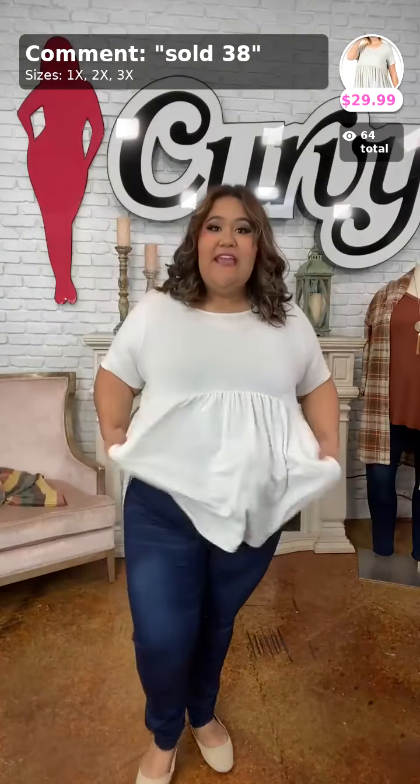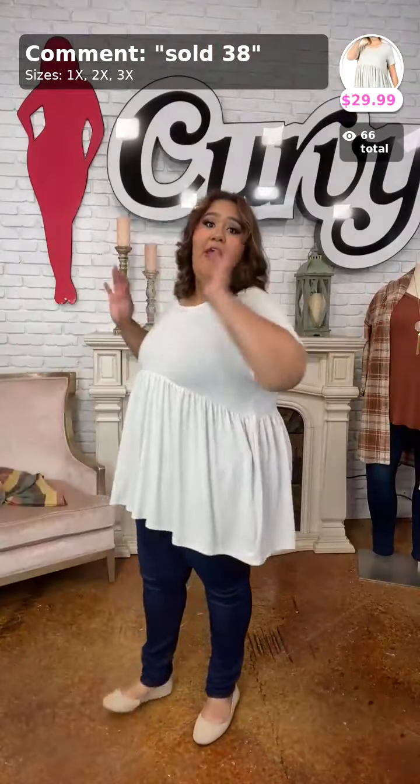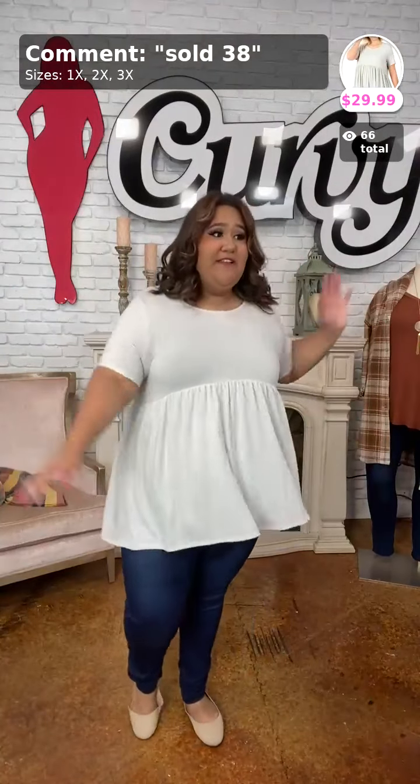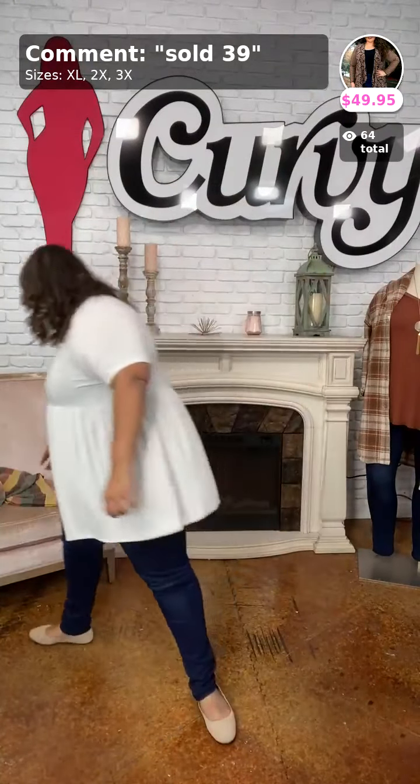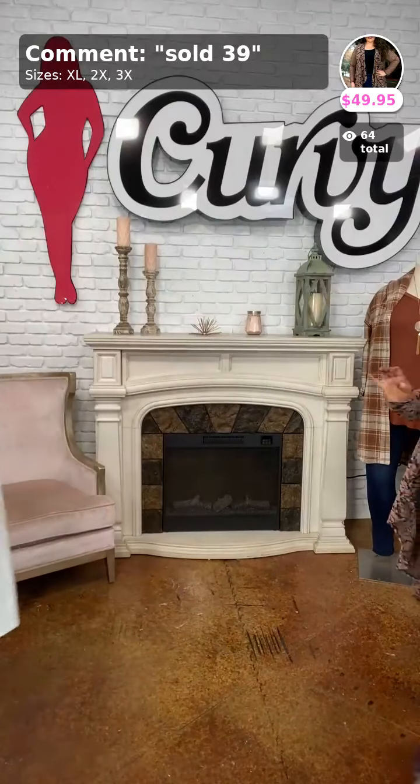For the top, I'm showing Feeling the Love — a cotton-rayon-spandex material with a baby doll cut. For those of you who say it makes you look pregnant, I feel like it makes me look snatched and great. Sold as number 38, $29.99, available in 1X, 2X, and 3X.